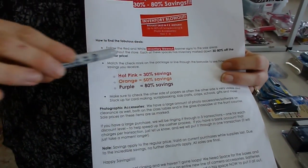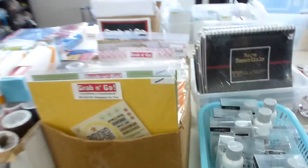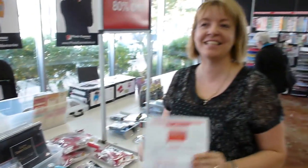If you find something with a hot pink check mark or line through the barcode, it's 30% off. Orange is 50% off and purple is 80% off. There's purple right there - it's all off the regular price, so you get tons and tons of great savings. Hope to see you soon. We need lots of room. See ya!